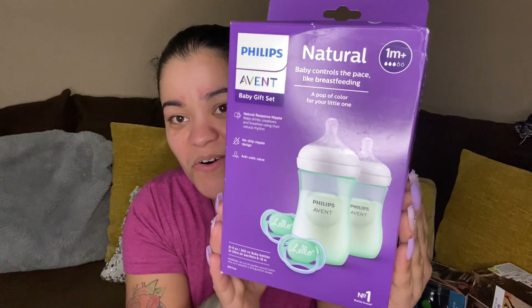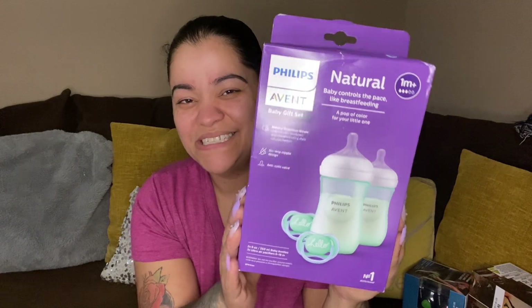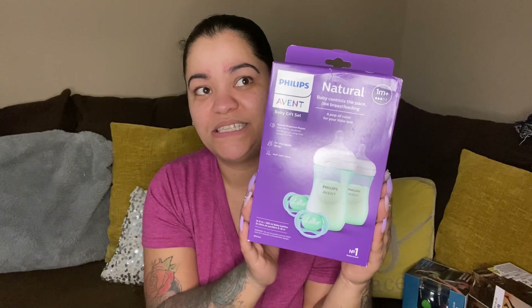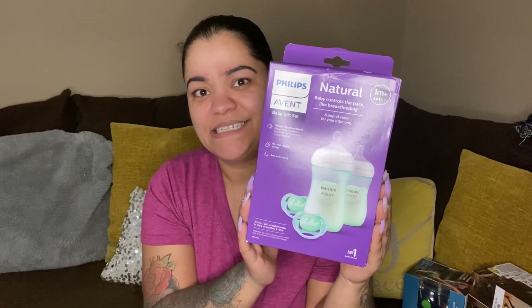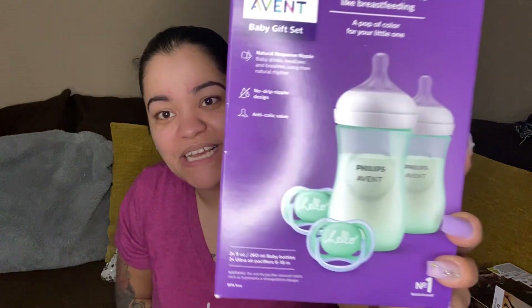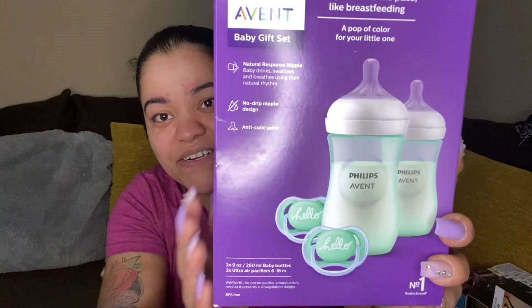Next up we have an Advent baby gift set. I miss the little baby stage but I don't miss the nighttime wakings, you know. This has two bottles and cute little pacifiers — it says 'Hello.'